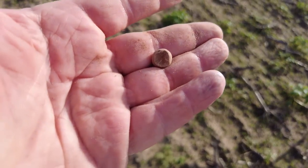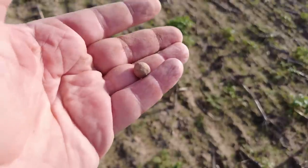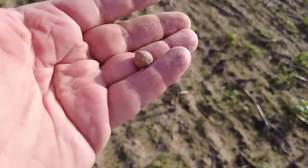Not finding much - just found another musket ball. There you go, it's been shot, hit something - the ground maybe - and that's a pistol ball.